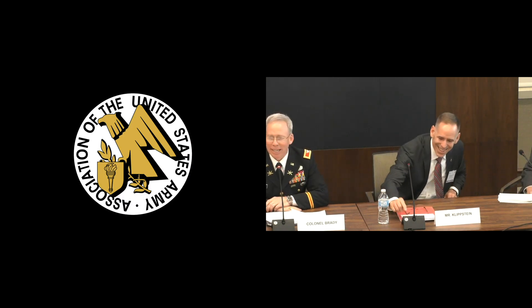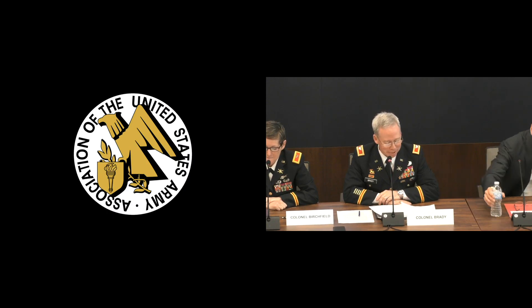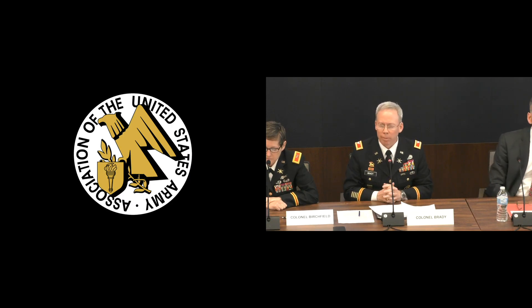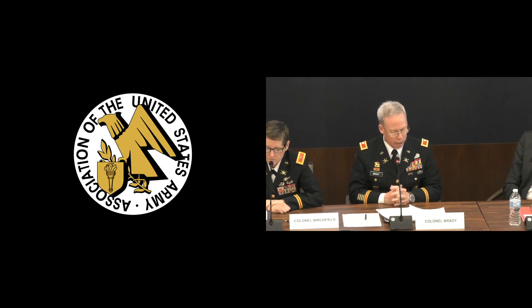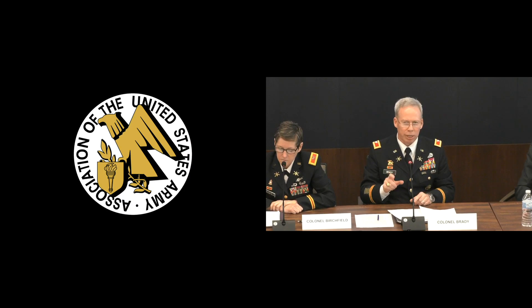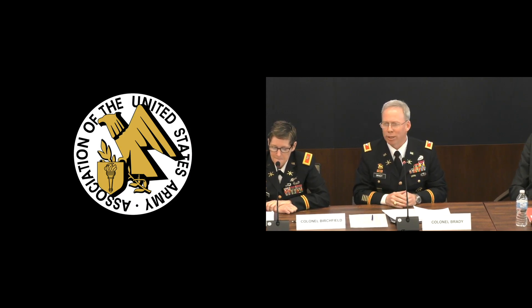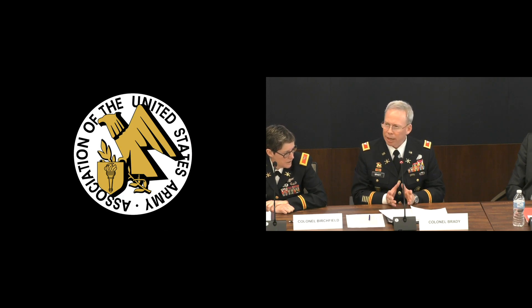Ladies and gentlemen, Greg Brady — I am the short order cook, but I have an outstanding team who helps me get the meal out, and it's all about relationships in the Pentagon. First, I'd like to thank AUSA for allowing me to come back. I've been on this panel before as a former commander, but now being at Headquarters Department of the Army and able to support the warfighters is a huge effort. Mr. Klipstein, thanks for setting the stage and highlighting the national defense strategy, because we're going to hear a lot of insights today and what this means to AMD capacity.